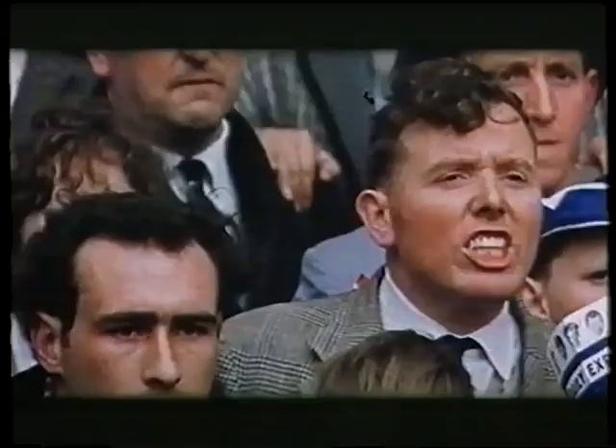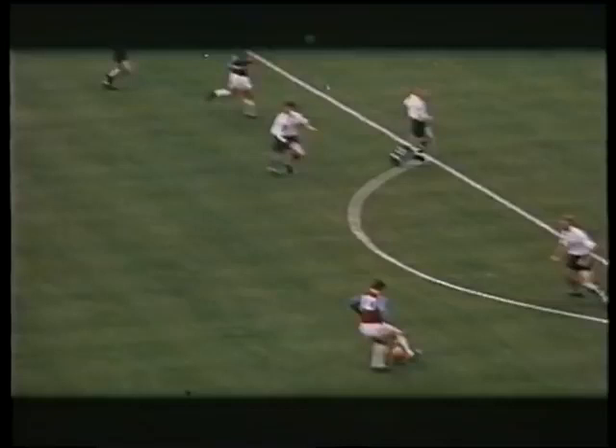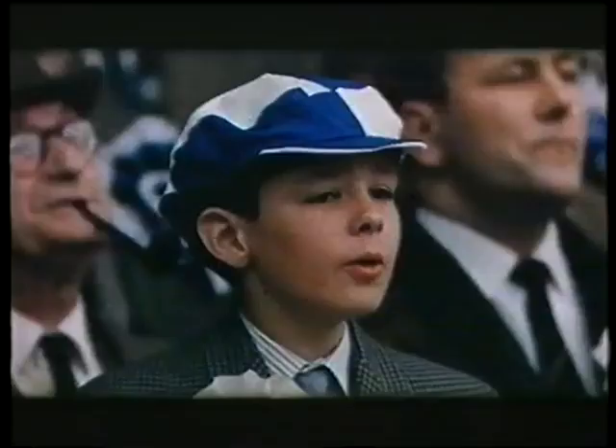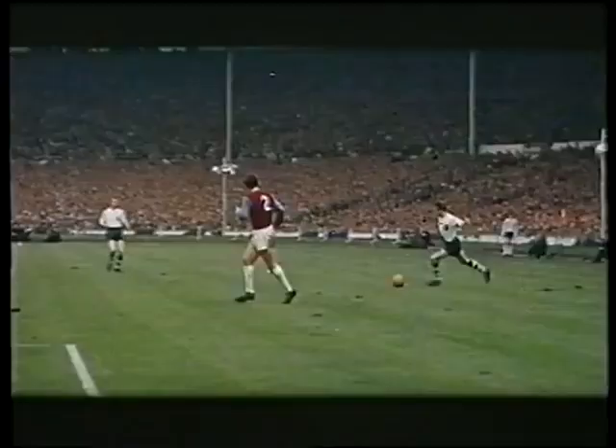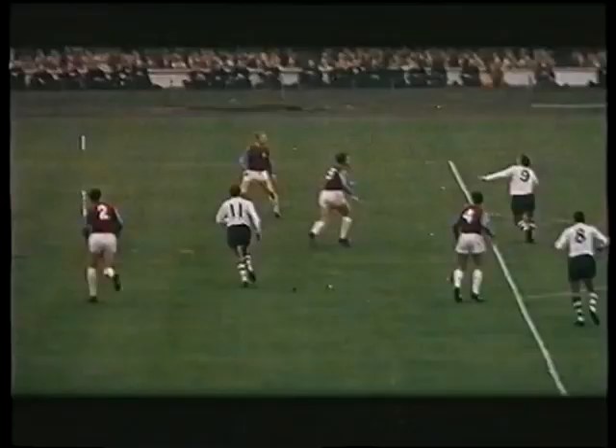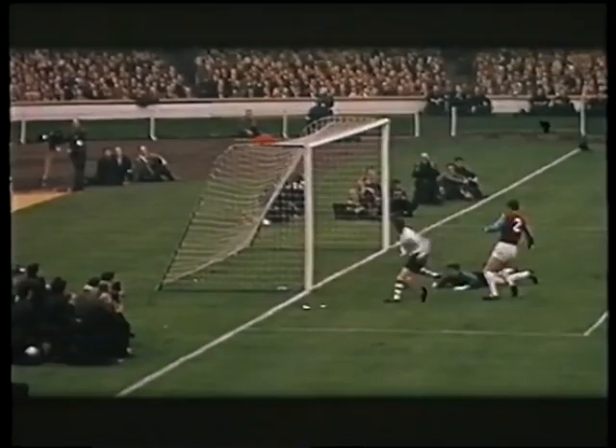That stings the Londoners into retaliation. Inside left Geoff Hurst is tackled by Tony Singleton. Kelly saves. Again, it's Preston with outside left Doug Holden menacing West Ham. There's no holding Preston, and after nine minutes, Doug Holden puts the ball in the net.